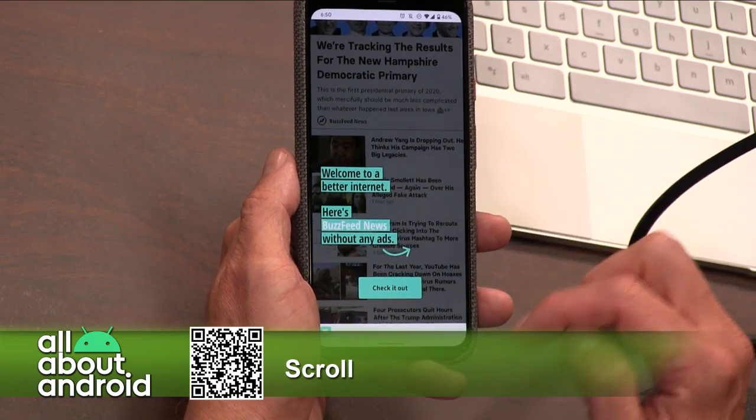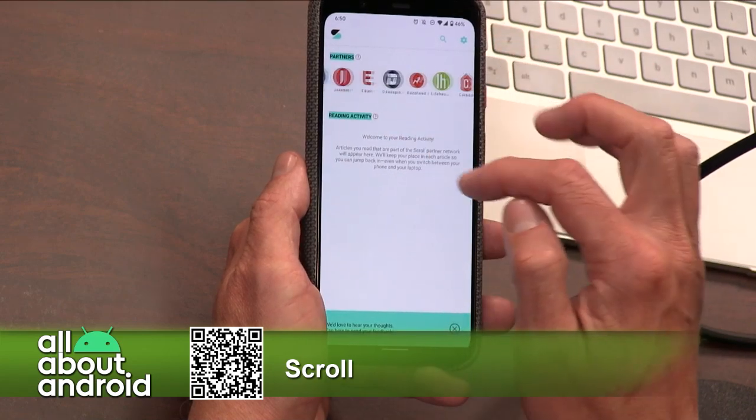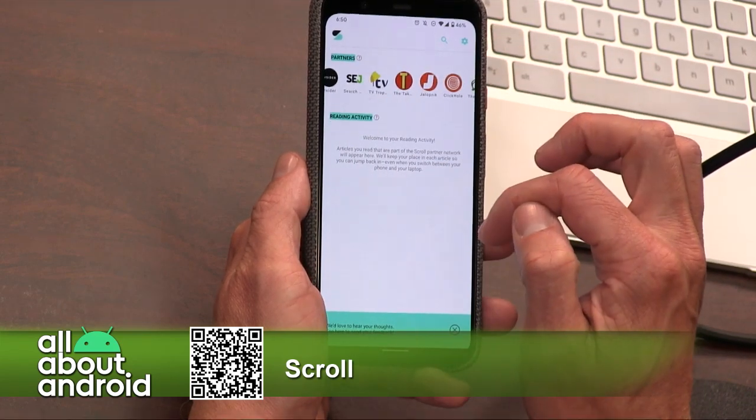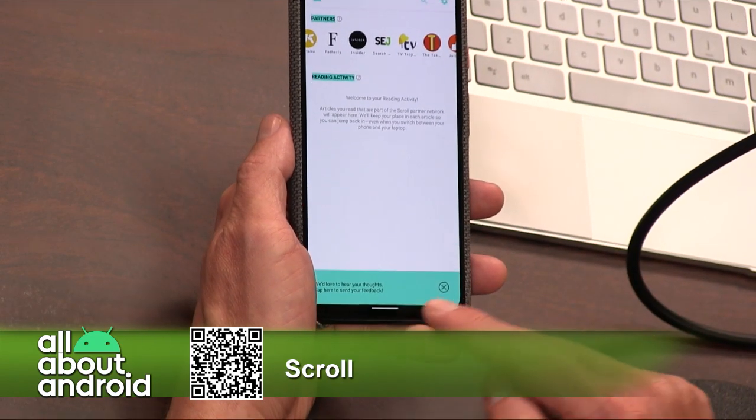Once you're logged in, you can go to any of these supported sites and the ads are just magically gone. You don't have to look at any ads, and you also get this neat bar across the bottom that lets you have a story read to you.